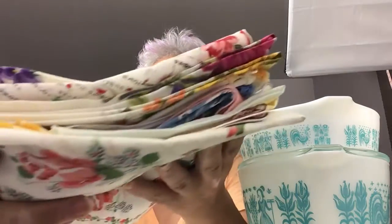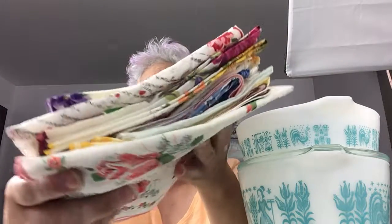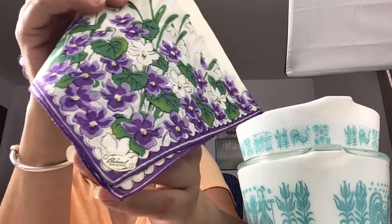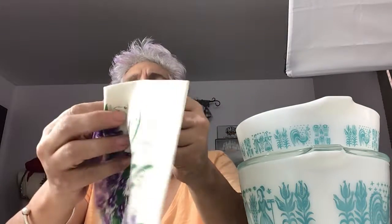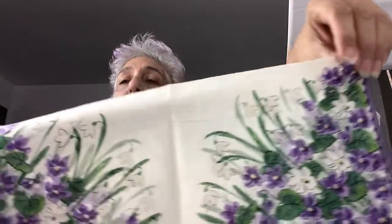I have a stack here of handkerchiefs. There's 22 in all, and they are flowers and some crochet edges, and some of them still have the stickers. I'll show you this one here. This is a Burmel, and there's the tag, and it's a pretty purple flower — matches my hair.